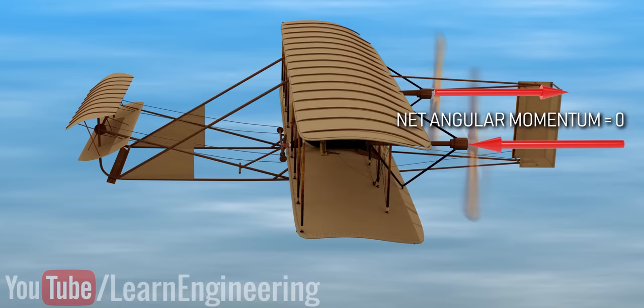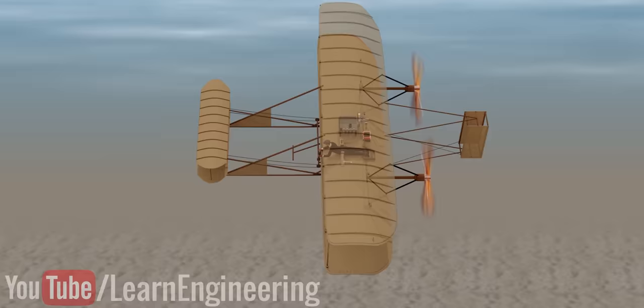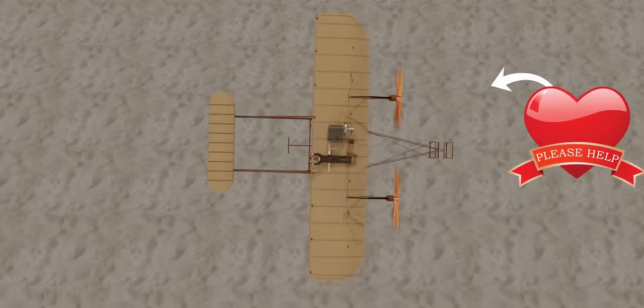It is astonishing to discover that the Wright brothers thought about such detailed engineering points despite their limited formal education. Did you notice that the pilot's position was not in the middle of the aircraft? Let us know in the comments why you think the Wright brothers decided to position the pilot slightly off-center.